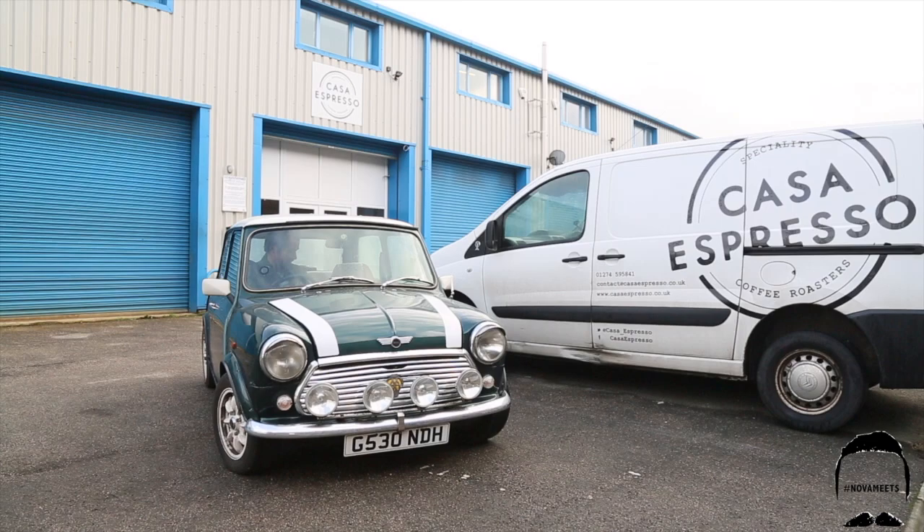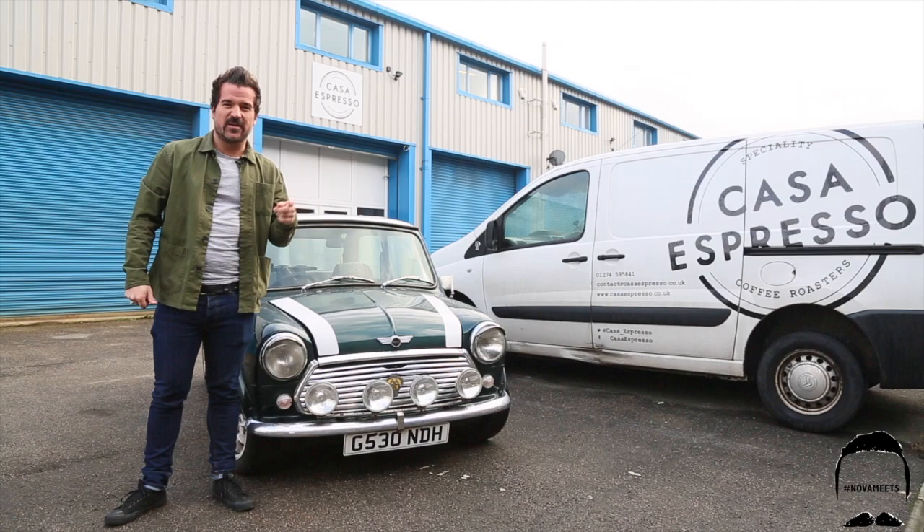Good morning and buongiorno, welcome to Building in Bradford. I'm at Bradford's very own specialty coffee roasters, Cassie Espresso, and they've invited me to look behind the scenes. Cassie Espresso, tell us about it.